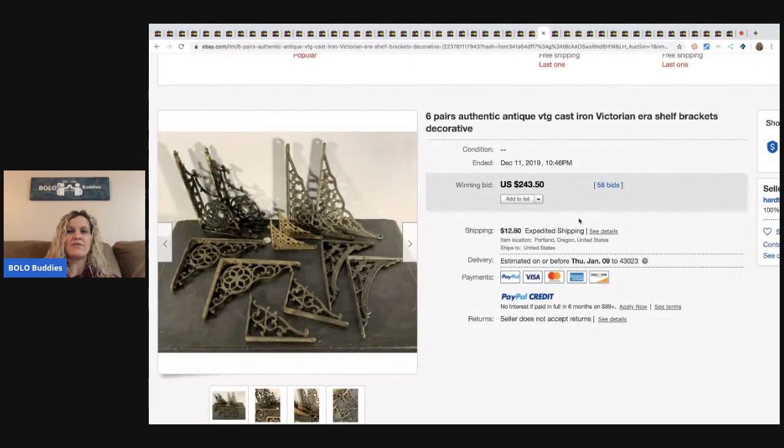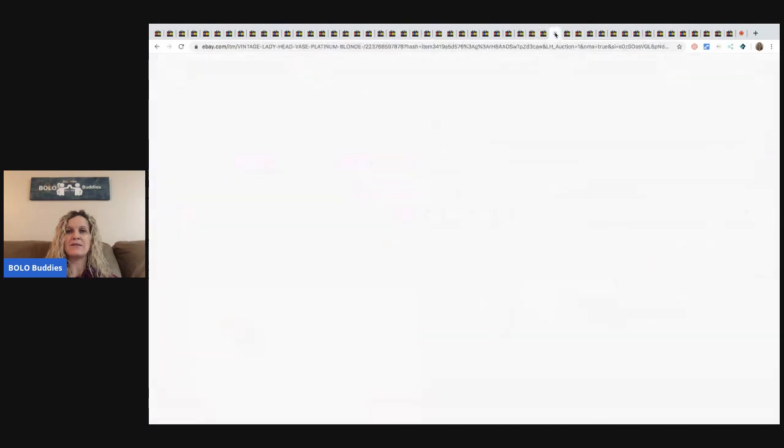These are six pairs of authentic antique vintage cast iron Victorian shelves or brackets. These sold for $243.50 with the buyer paying shipping and there were 58 bids.